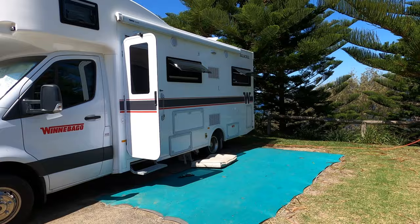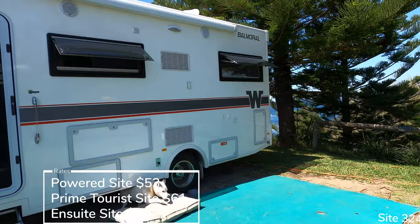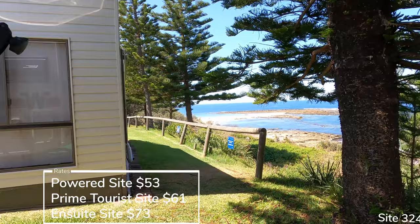Welcome back to another episode and welcome to Toowoon Bay Holiday Park. Toowoon Bay is just below the entrance on the central coast — I believe it's about a five-minute drive, so pretty central. If you're staying here in a motorhome or caravan and you want a nice view, I recommend the site that I'm on, 324, or site 288.